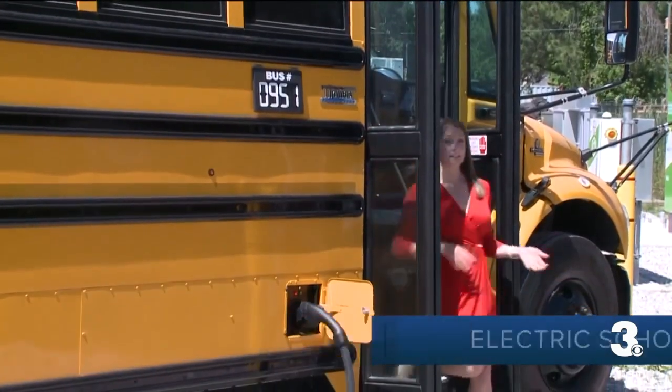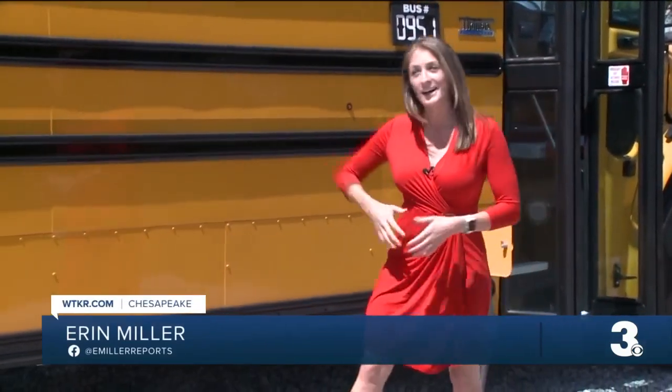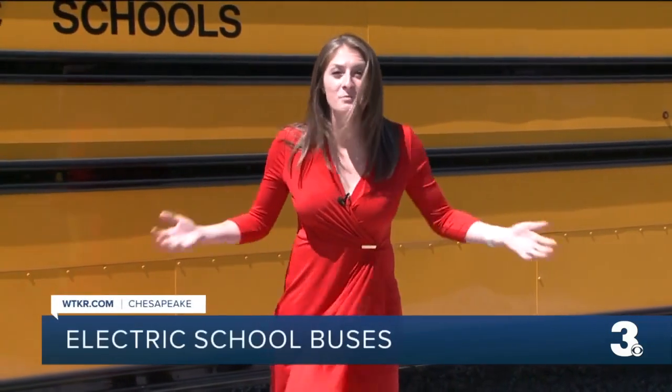One of the biggest changes you'll see on the electric buses as opposed to the traditional ones is how quiet they are. This bus right now is on and charging, and you can barely hear anything.